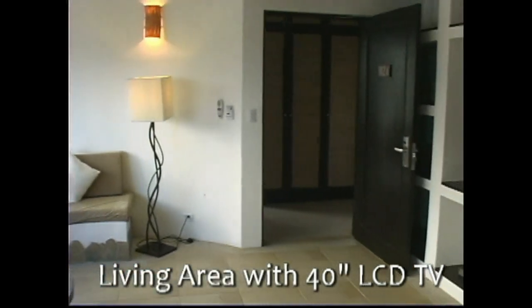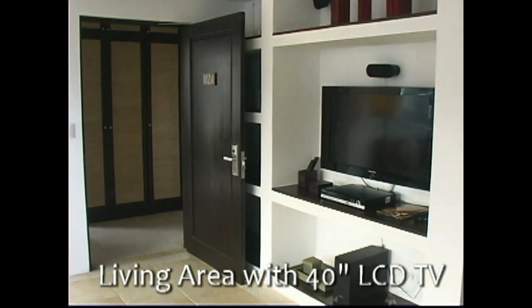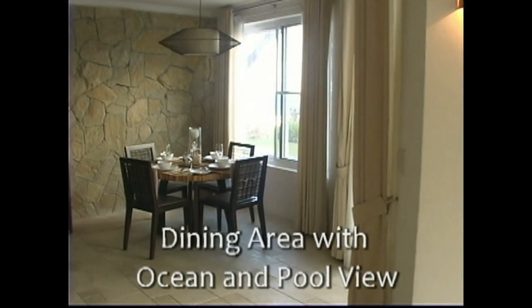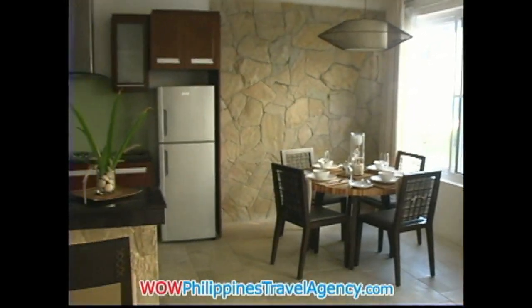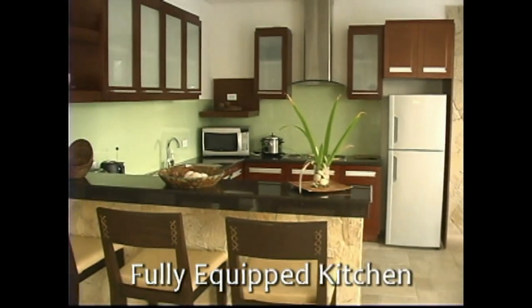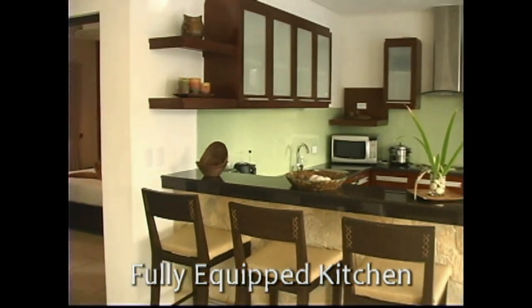Here you also have a 40-inch LCD TV. In the dining area, you also have ocean and pool view. The kitchen is fully stocked — refrigerator, microwave, all the cooking utensils, plates, everything that you need. It's ready to go.